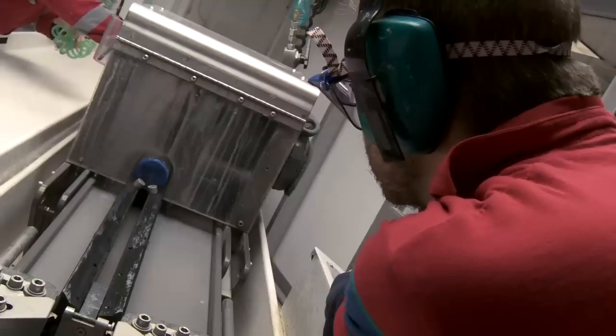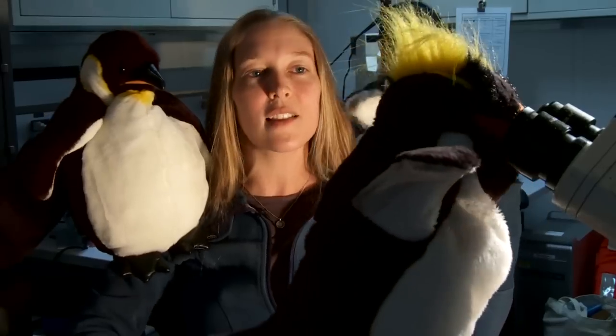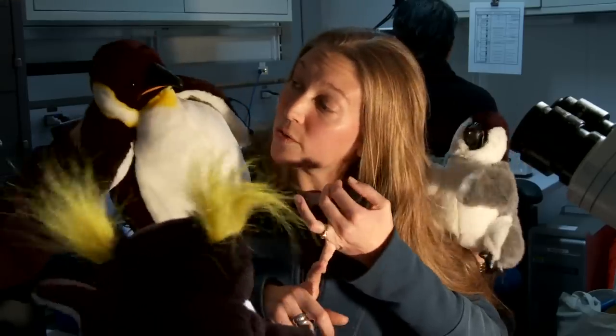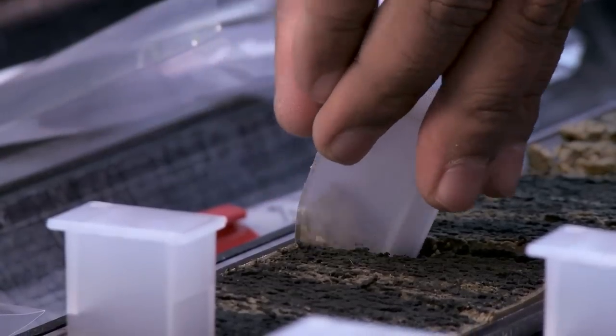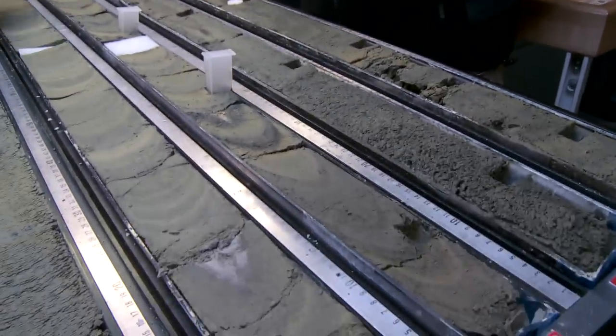When the cores come in, they get split into two pieces by Chad and his friends, and then we have a big group of scientists here in the lab. Every one of us applies our specialty, and by the time we leave the ship, we can tell you how old the sediments are, we can tell you the environment of deposition, and we can tell you something about the way the sea floor has risen or fallen.